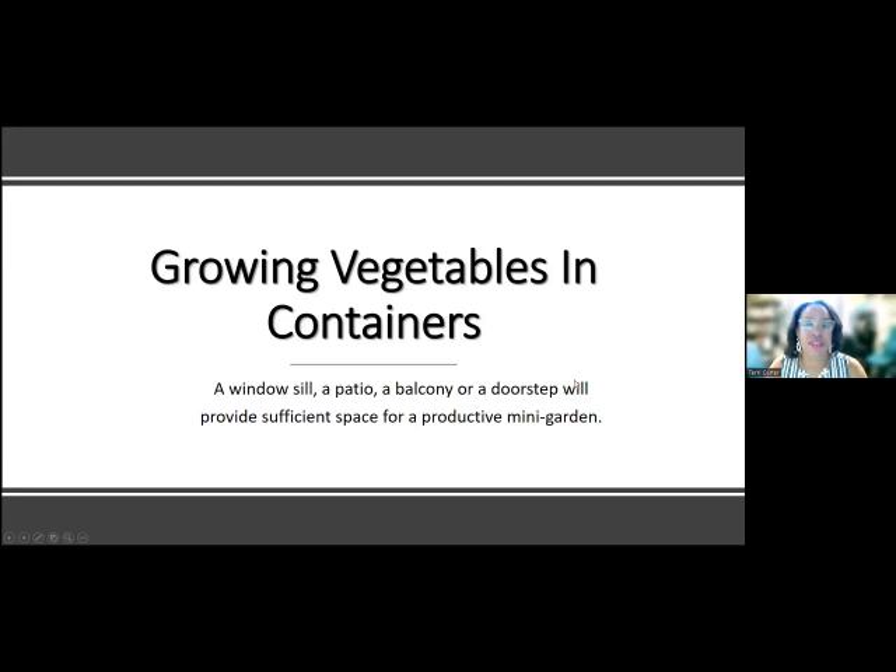Growing vegetables in containers is really easy. All you need is a windowsill, a patio, a balcony, a doorstep — any place that you have sunlight, you can have a container garden.